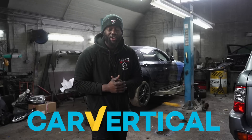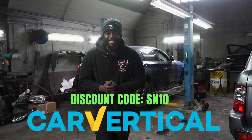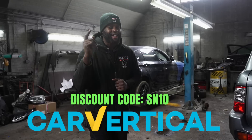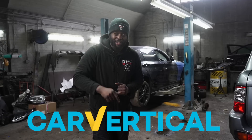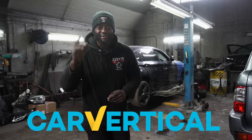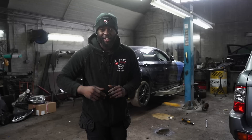Car Vertical is the way to make sure you're not taking L's - and hopefully I don't take an L on this new build. If you want to grab a history check from Car Vertical, click the link down below and use discount code SM10 for 10% off. The more of you that click, the more you're going to get off in the future, so go down below and click the link.